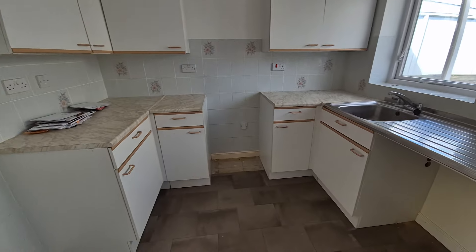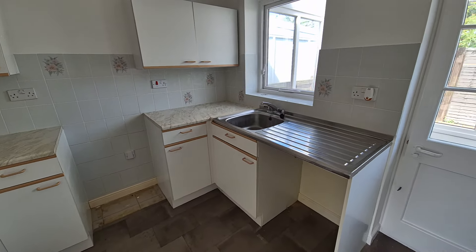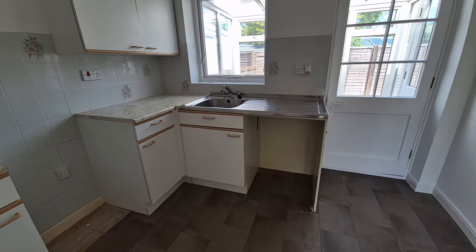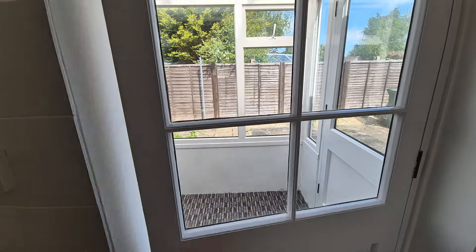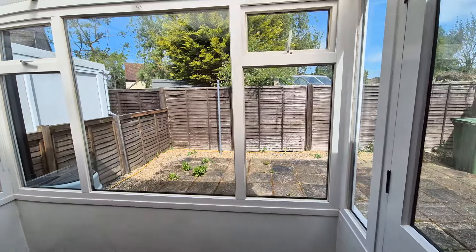In the kitchen we've got fitted units — wall and floor — with a stainless steel sink, space for an electric oven, and space and plumbing for a washing machine. There's also a door leading to a small conservatory to the rear.